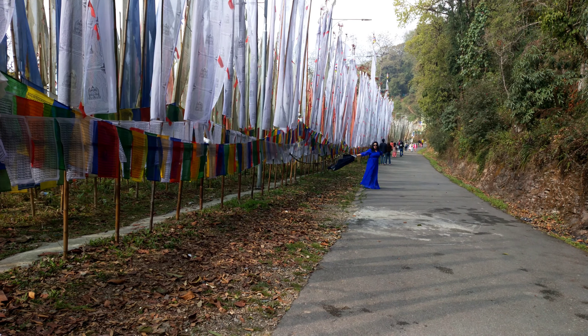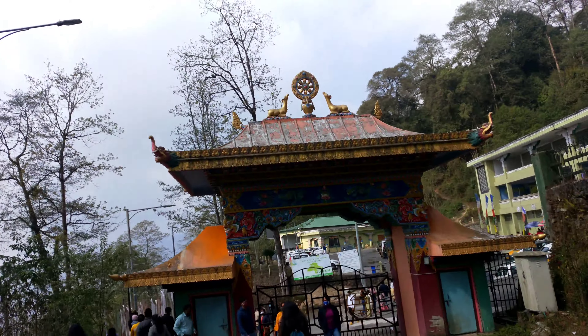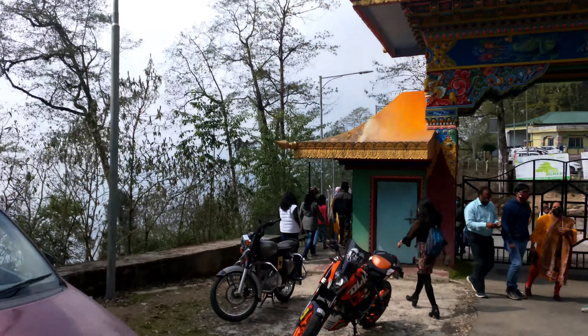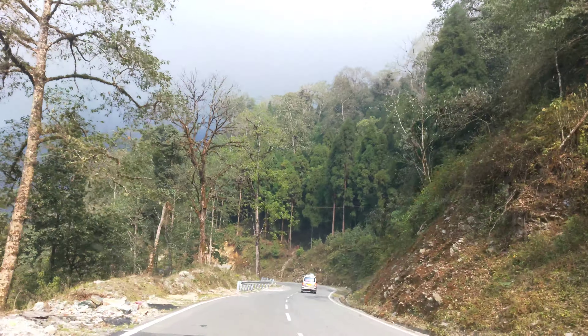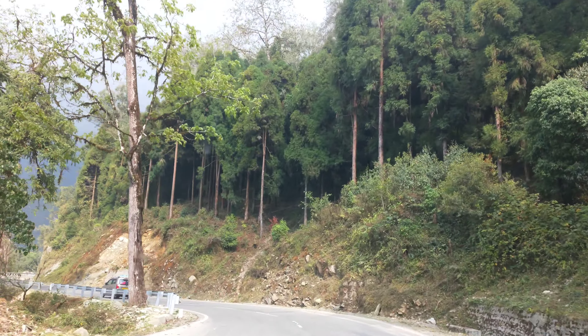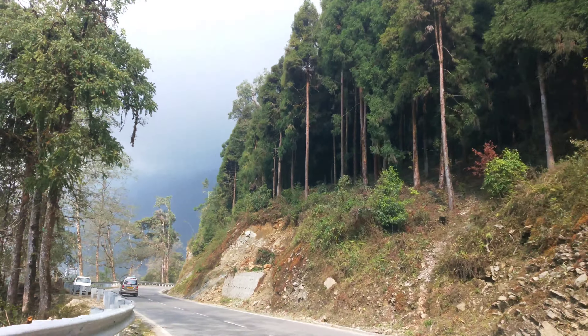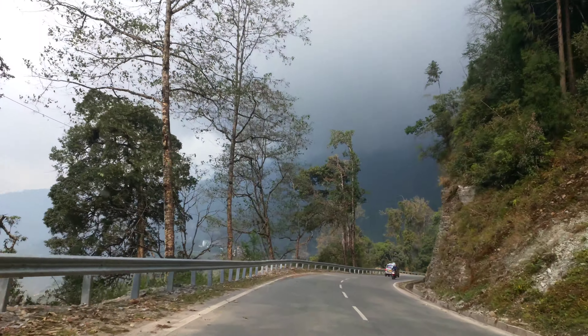That was our Samdrupse tour and I really loved it — the chirping of birds, the greenery, the winds, everything. This is the way out from the gate as we head to our next destination, which I'll share in my next video. So keep tuning to my channel, don't forget to like and subscribe, and take care of yourself — bye!